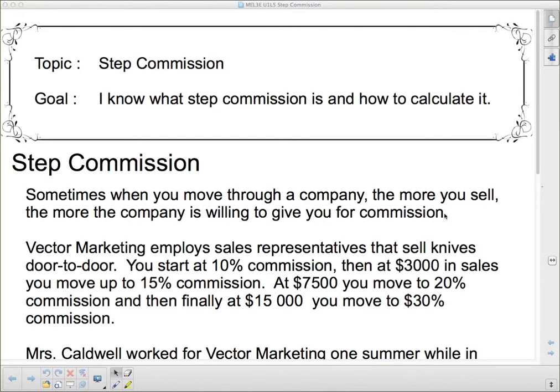Sometimes when you move through a company, the more you sell, the more the company is willing to give you for commission. The way we calculate this is exactly the same as regular commission, except that we have to do it in a bunch of different steps. Because sometimes you're making 5% commission, and then you sell a little bit more and the company says, now we're going to give you 10% commission. We're going to look at this through one example, and then you'll have a few more to do for homework.